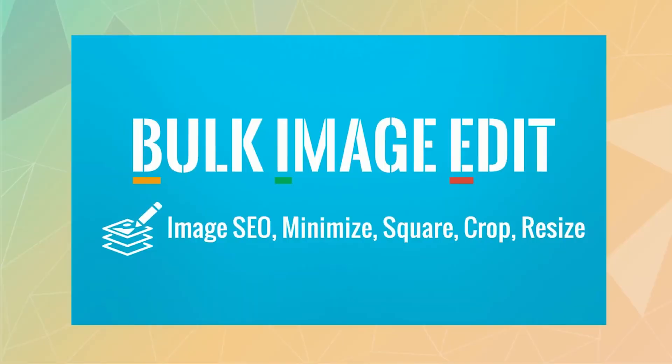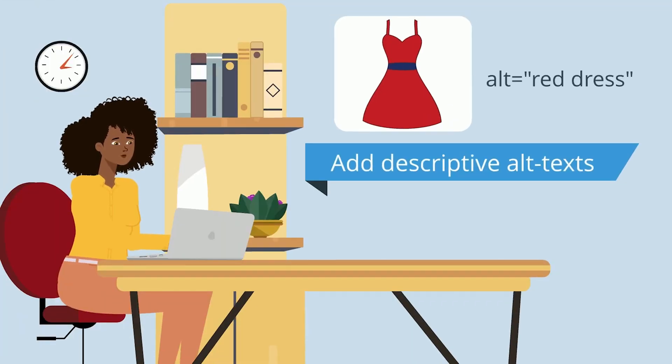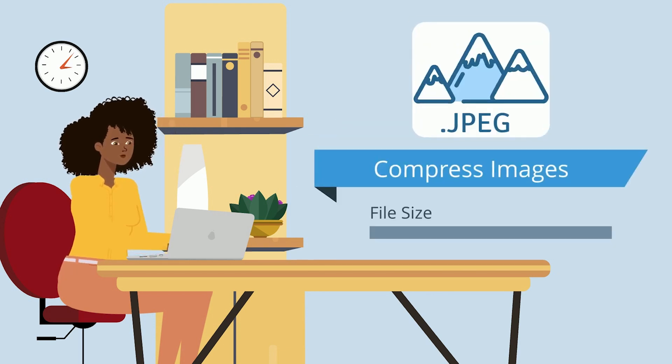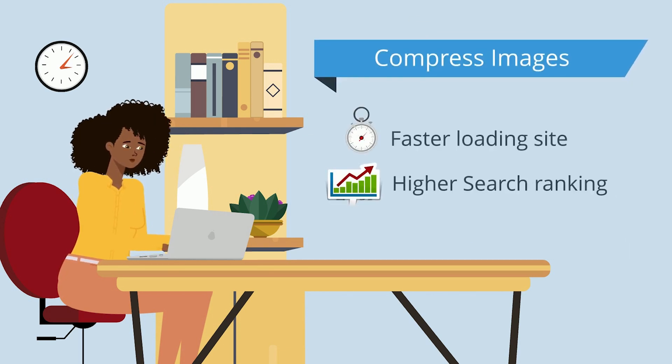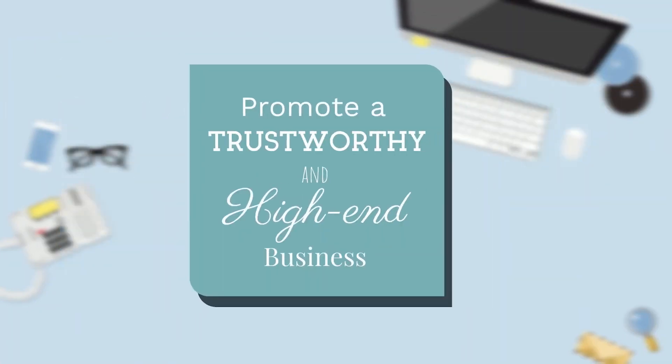Your SEO doesn't just stop at tags and keywords. In fact, a significant part of it includes the images you put up on your site. And if you have lots of product images to manage, a great app for that is Bulk Image Edit Image SEO. It optimizes the size, text and the names of all the images on your site, while at the same time compressing those images so they can load faster without any loss in quality to show up conveniently in those search results.